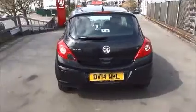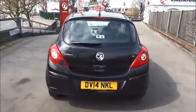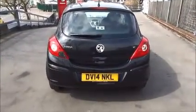As we move to the rear of the vehicle, you can see it comes with a high central brake light, a rear wash and wipe, and colour coded rear bumpers.